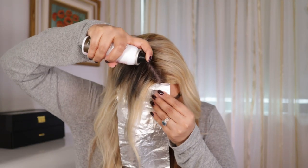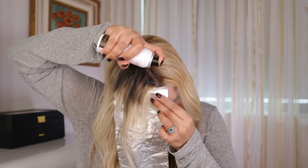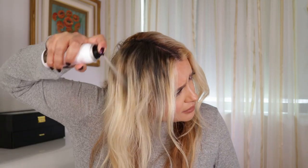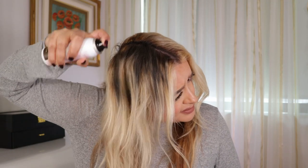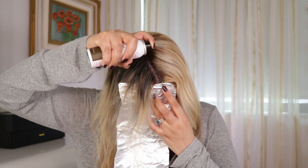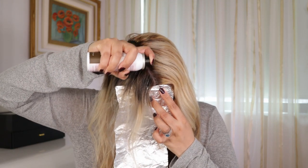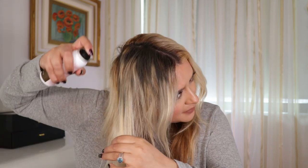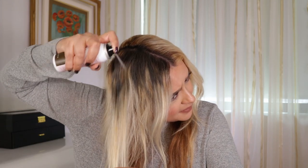I don't know if it's going to be dark enough. I'm going to go in with dark brunette first — it's not really the best to cover it all off.